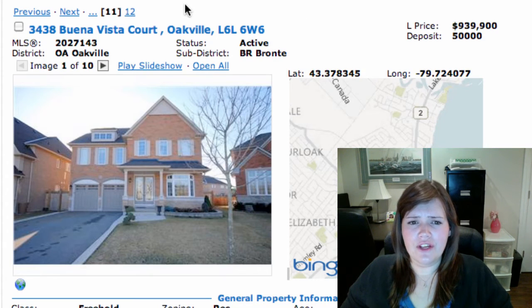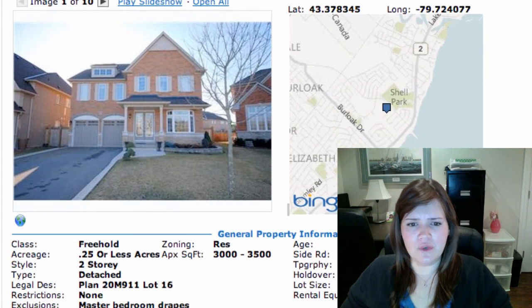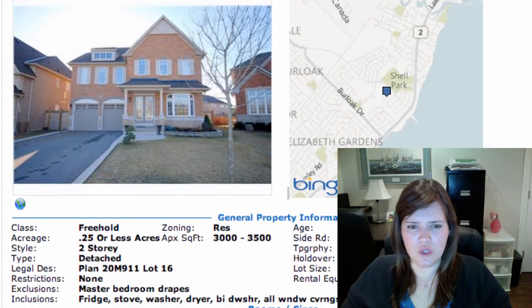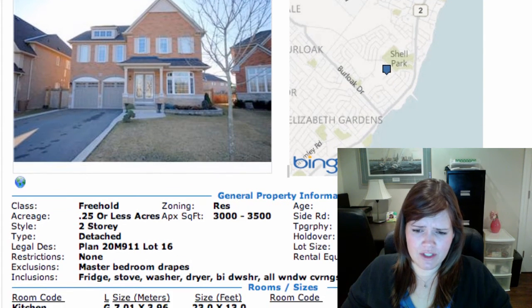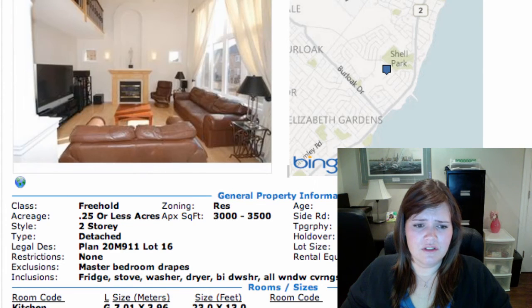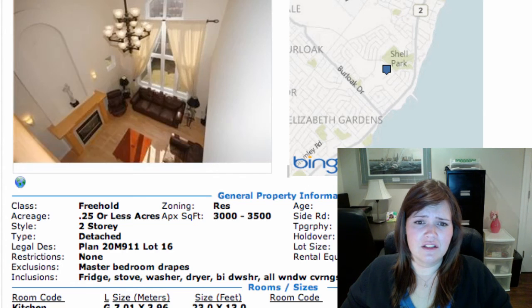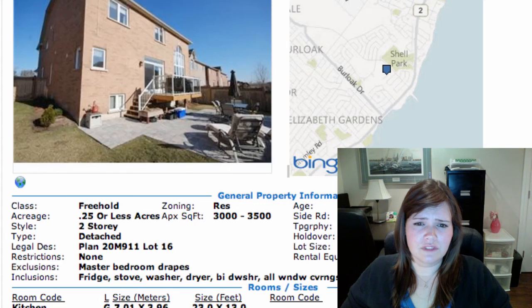Then we have 3438 Buena Vista Court in Bronte, on at $939,900. It is a two-storey detached home, 4 bedrooms, unfinished basement, two-car garage, parking for four. It's a block from the lake which is nice. It's got a 5-piece ensuite in the master, and every bedroom in this home has ensuite privileges. Good-sized rooms, bright kitchen with a loft to the upstairs, good lot.